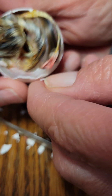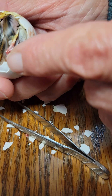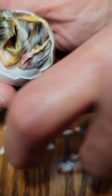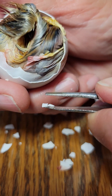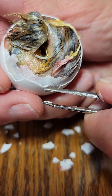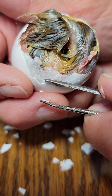So you can see there's actually an inner membrane right here, which is what has the blood vessels on it. And the outer membrane. And then your shell. And the fact that I'm not hitting any live blood vessels tells me that the yolk is probably absorbed.